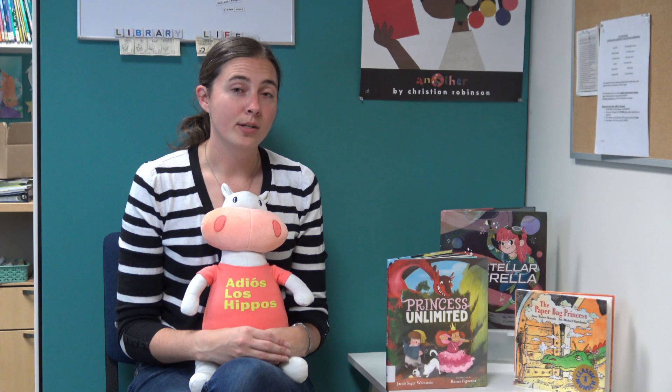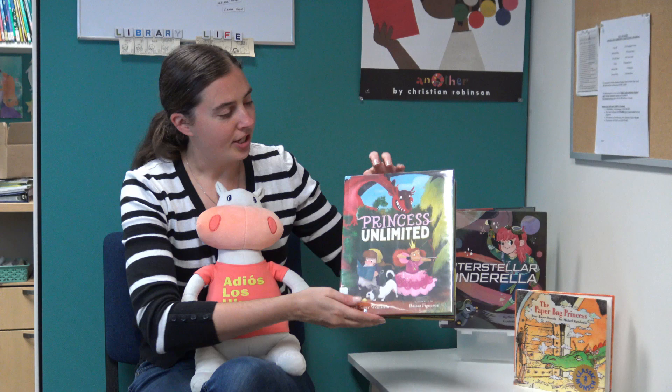So she puts on the one thing she finds that is available — a paper bag — and goes to defeat the dragon. She uses all of her wits to tire him out, make him use all of his fire so that she can rescue her prince, only to find that he does not want to be saved by a paper bag princess. And she decides she doesn't want him either, so she gets to go live her happily ever after just as she pleases.